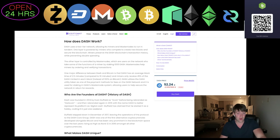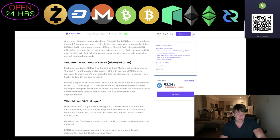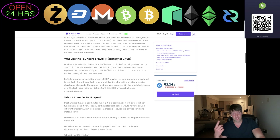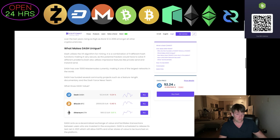Dash was launched in 2014, first called XCoin, then rebranded as Darkcoin, then rebranded again in 2015 as Dash to better represent the platform as digital cash. The founder claimed he started it as a hobby, coding it in just one weekend, and stepped down in 2017, leaving operations to the Dash Core Group. Dash is one of the first alternative cryptos and rose to rank number 12 in 2018. It currently has over 5,000 masternodes, making it one of the largest networks in the world.